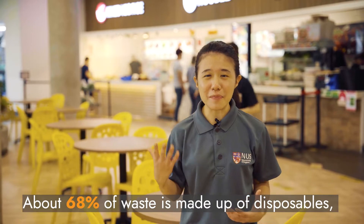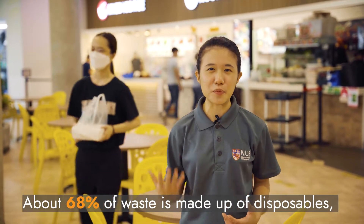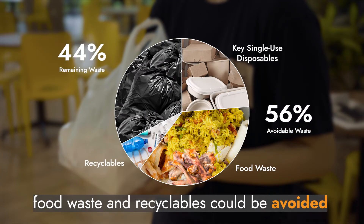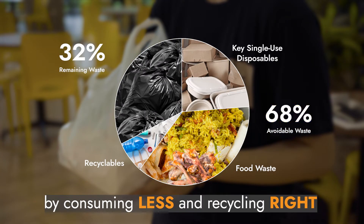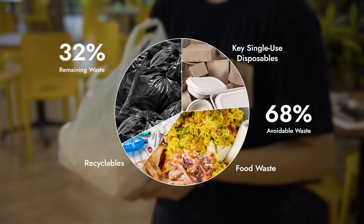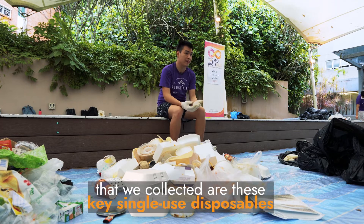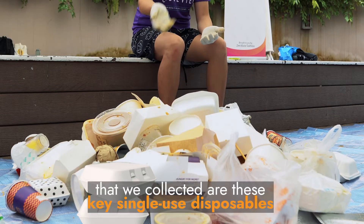About 68% of waste is made up of disposables, such as take-away food and drink containers. Food waste and recyclables could be avoided by consuming less and recycling right. What we observe here is that the vast majority of the trash collected are these key single-use disposables.